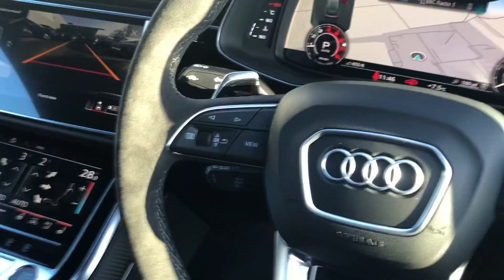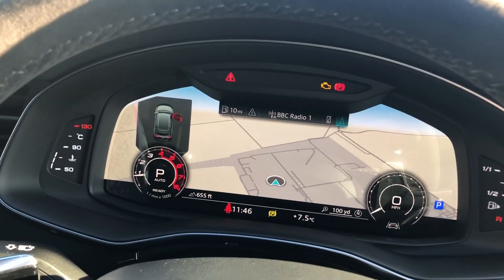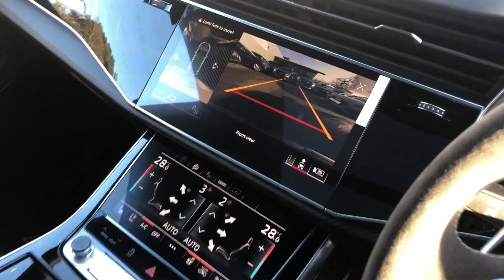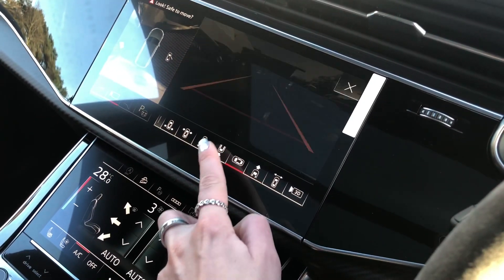With cruise control, the gear shift paddles, Audi's revolutionary virtual cockpit display, and over here we've got the touchscreen dual display. Firstly, we've got the front view camera display — this can be adjusted to suit your preference.